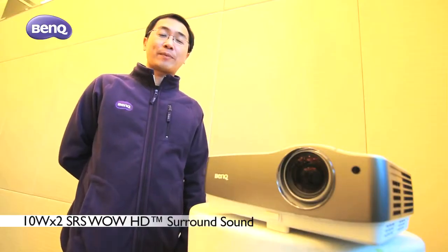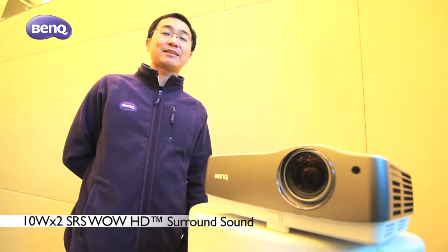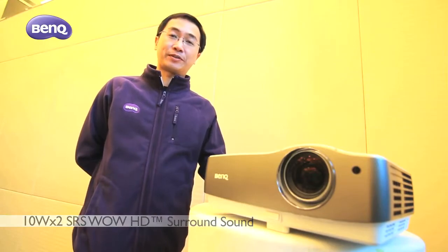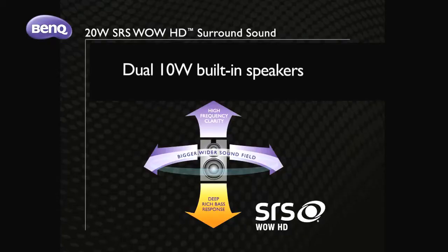Another key feature of the W17-200 is the SRS speaker system. The W17-200 is equipped with 2.1 SRS speakers, so you can enjoy high-quality audio technology via the W17-200.